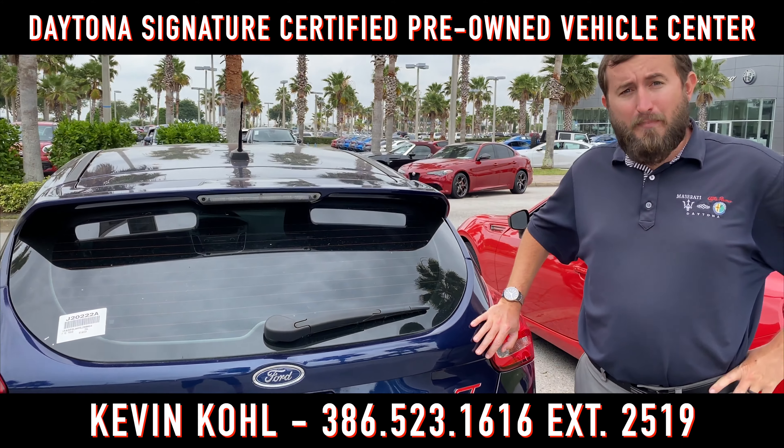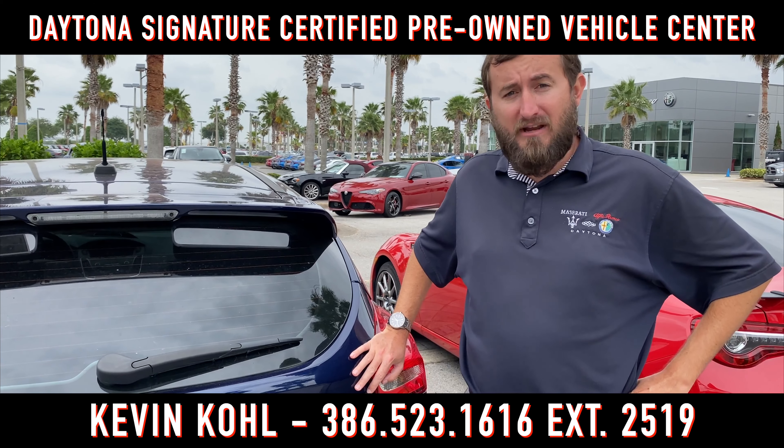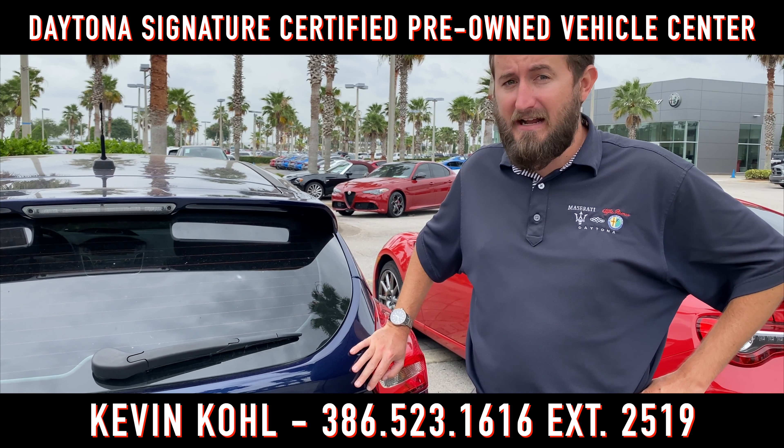How about the current epitome of a hot hatchback? This 2017 Ford Focus ST has only 38,000 miles on it. With a manual transmission and turbocharged four-cylinder, it's a lot of fun.